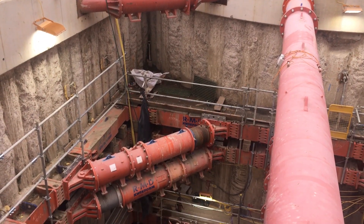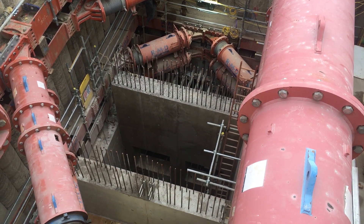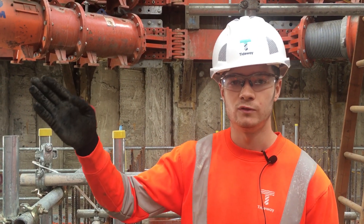Recently we have constructed the penstock wall, which is the first penstock wall on Tideway Central. The importance of the penstock wall is to control the flow of the sewage that is coming from the connection tunnel from our overflow weir chamber.